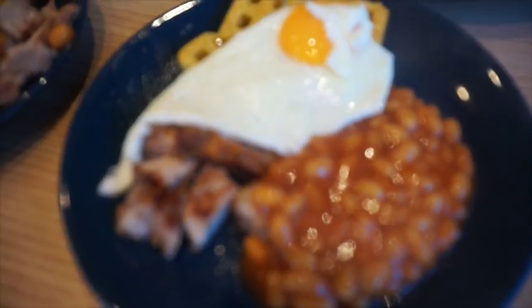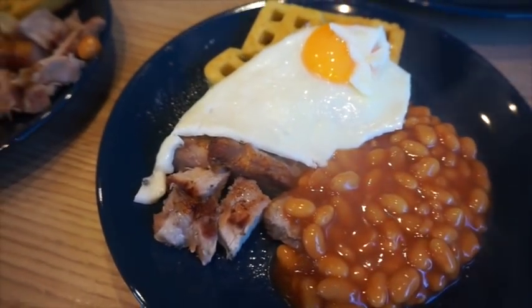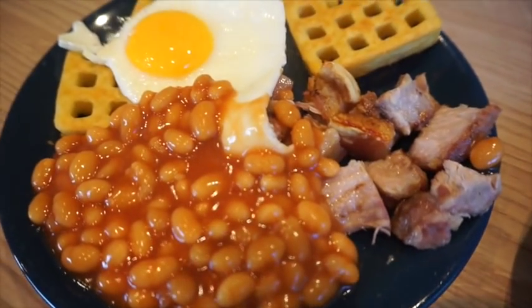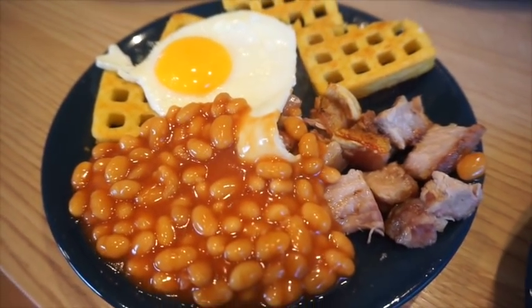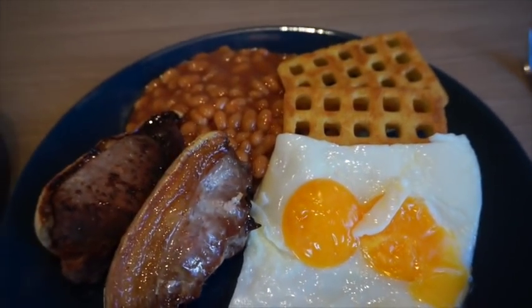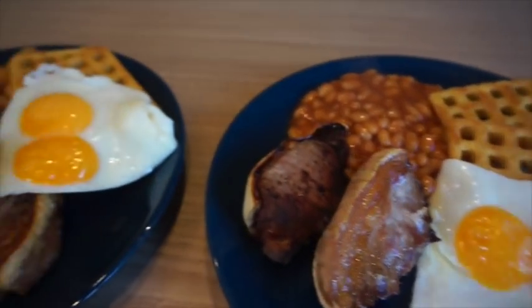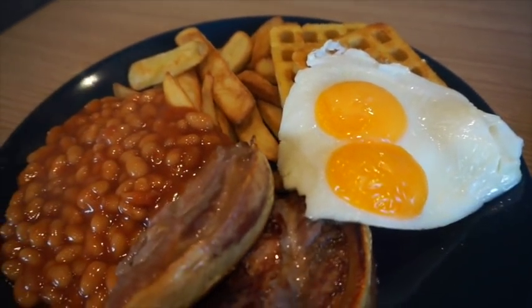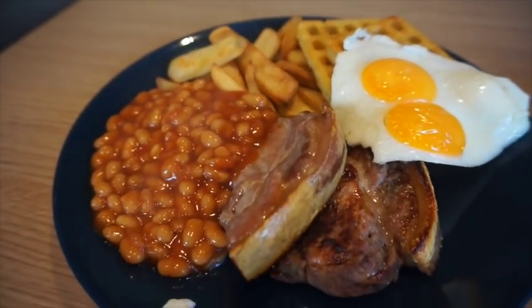Dinner for tonight: this is the children's — that's Violet's and Alistair's. This was Graham's choice of meal: boneless pork chops from our own pork, with waffles, beans, and fried eggs. That one is mine — I've got two waffles — and then Graham's got chips as well. My dad was here for dinner too, but yeah, that was dinner for tonight.